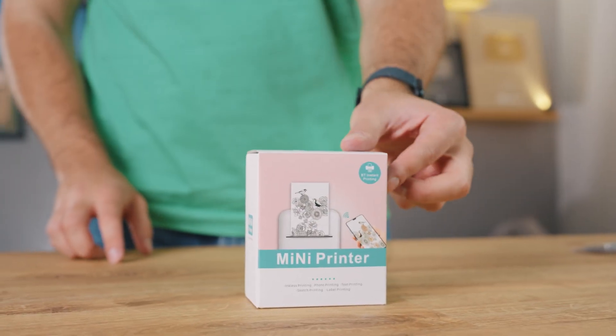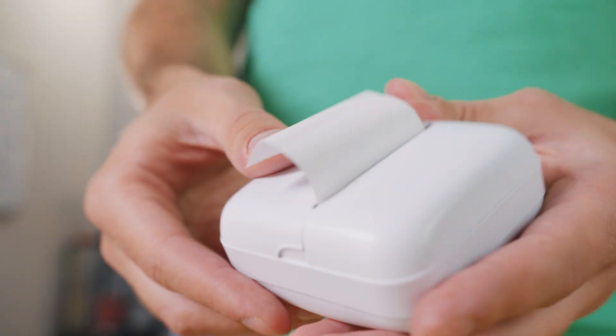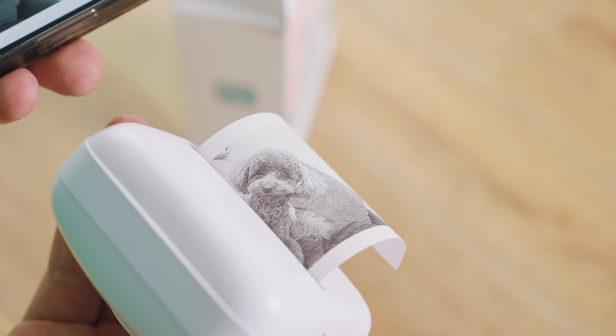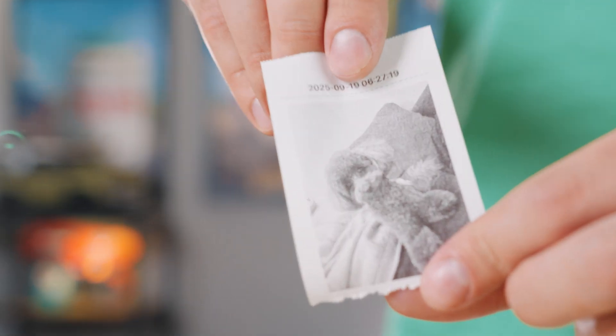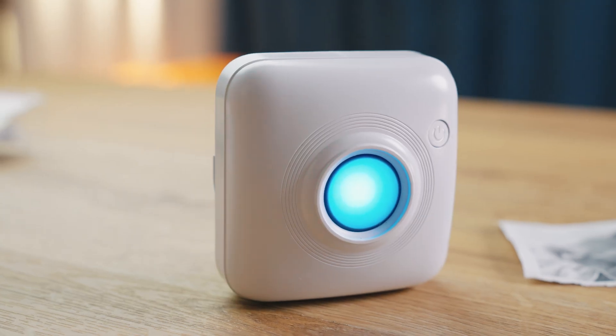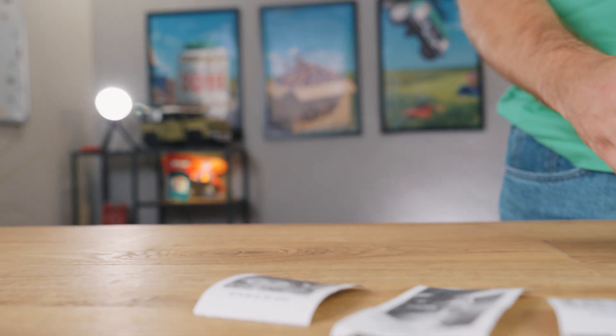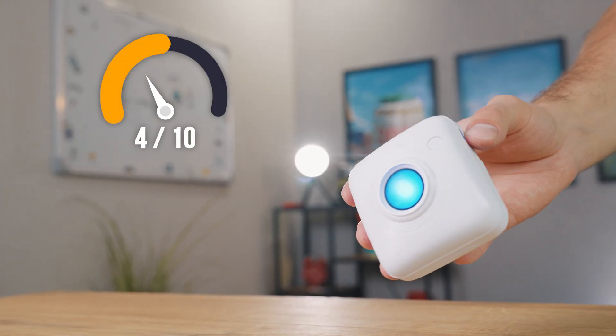Saved for last: the world's smallest printer. It sounds fun but there's a catch — it only prints on special thermal paper, which means it's black and white only. The quality is so-so and the paper often costs more than the printer itself. Still, it's a fun little concept: a pocket-sized gadget that lets you print anything from your phone straight onto paper.